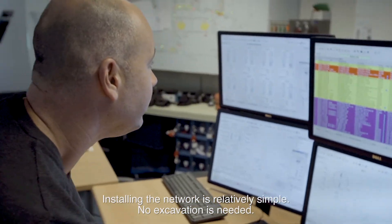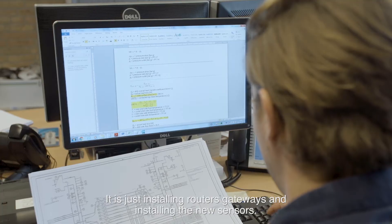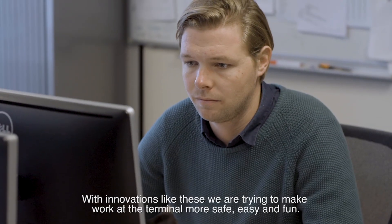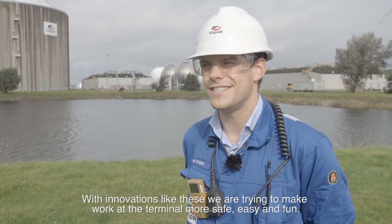The installing of the network is relatively simple — no excavation is needed. It's just installing routers, gateways, and new sensors. With innovations like these, we're trying to make work at the terminal more safe, easy, and fun.